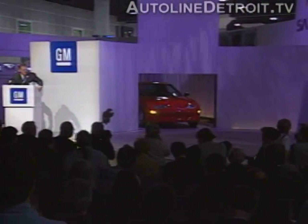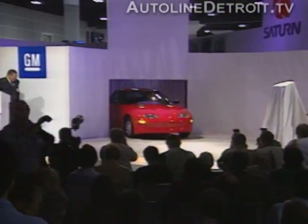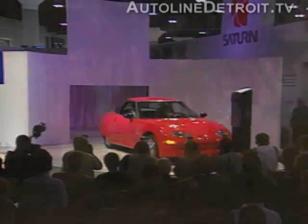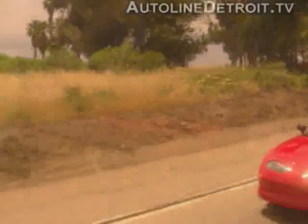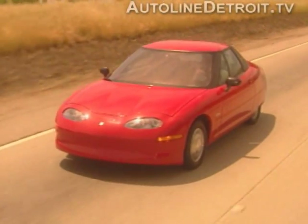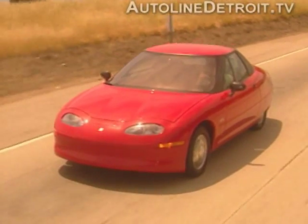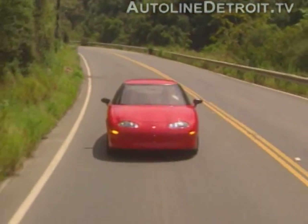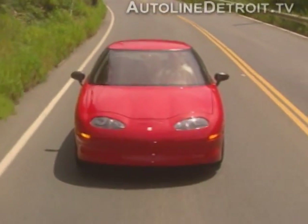This coming fall, General Motors will be the first major automaker in modern times to market specifically designed electric cars to the public. As you can see, the futuristic idea of the all-electric car has been made into a reality. The EV1 was not designed to compete with the combustion engine cars of today, but to complement them. The EV1 is a thrill to drive, which makes cleaning the air more fun than ever.